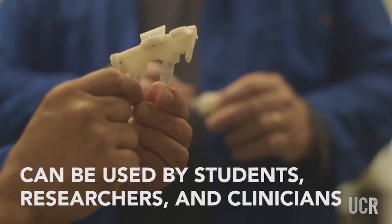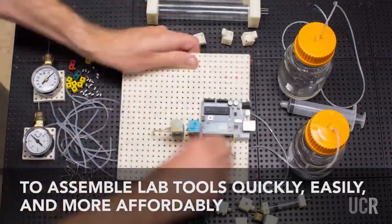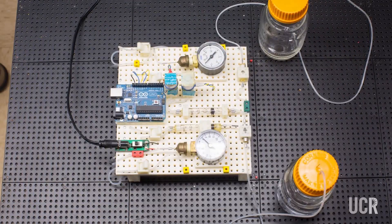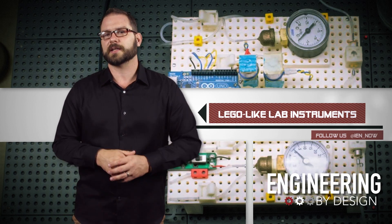Since the blocks are designed to work together, users can build anything from bioreactors for making alternative fuels to acid-based titration tools for high school chemistry classes. The blocks are especially well-suited for cash-strapped settings, where a library of blocks can be used to create a variety of different research or diagnostic tools.